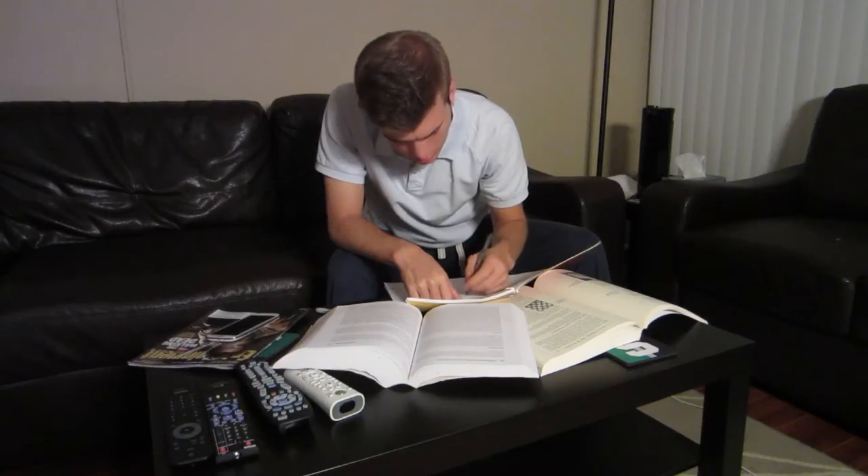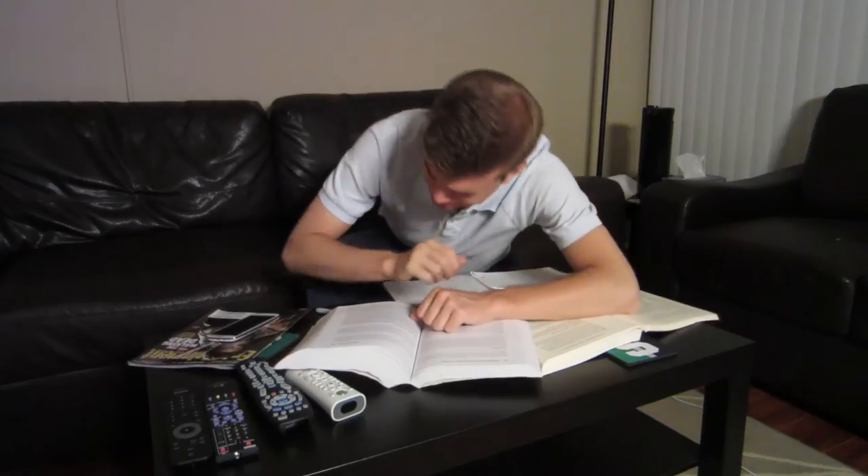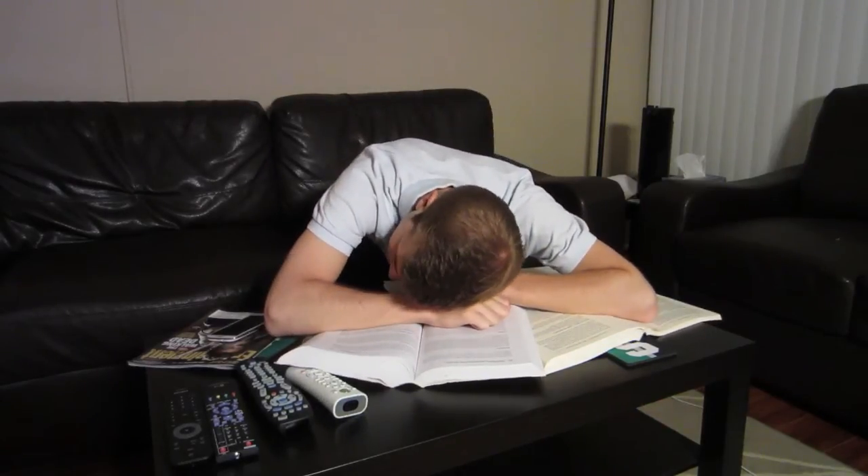When you get to college, you're going to realize it can be pretty tough sometimes. College is not like what the movies show. It's not this gigantic party going on 24-7. You've got a lot of classes, a lot of studying, and you're going to have some pretty late nights. You might think studying for countless hours or doing all-nighters to get through college is the best way to do it. But it's not.